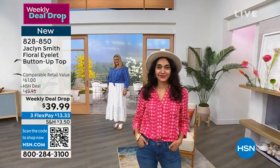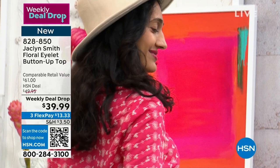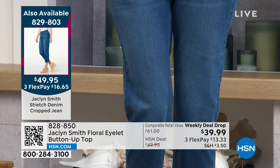If you're looking to complete the look and do the full outfit, those capris are also from Jacqueline Smith. I've worn her jeans and they are amazing — premium denim. There's that crop jean, a little bit longer than a capri. That's under $100 with this brand new blouse and those brand new crop jeans on your screen.